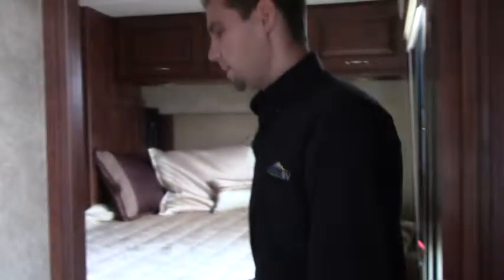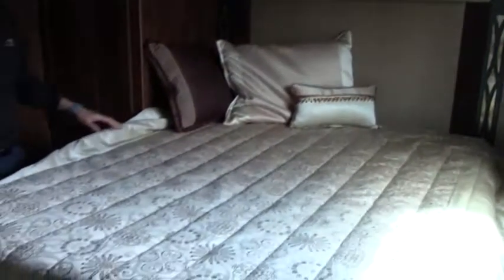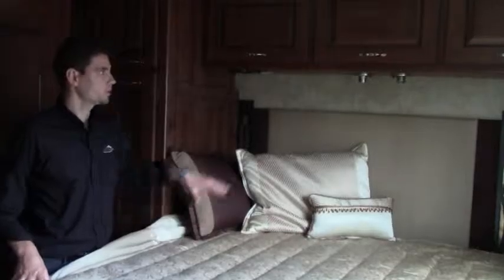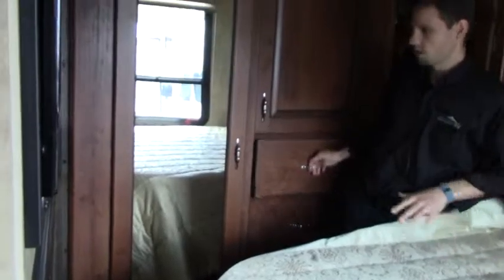Closing the bathroom door, we head into the bedroom. There's a queen bed with walk-around access. There is plenty of cabinet storage, a wardrobe for your clothes, another wardrobe, and lots of drawers — everything you need for a full set of clothes. There's a 27-inch Sony HDTV in the back bedroom as well.